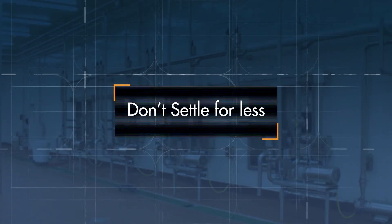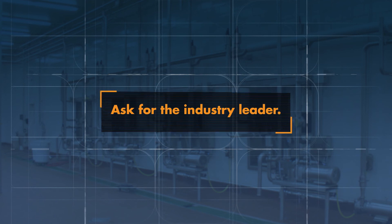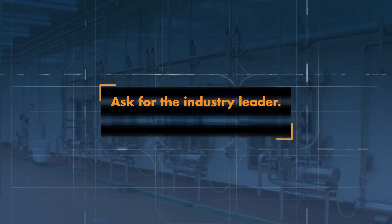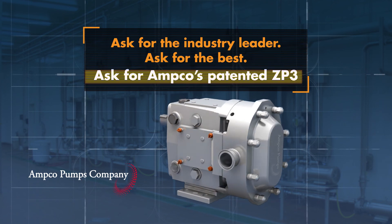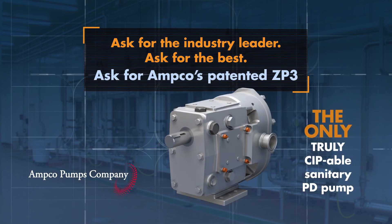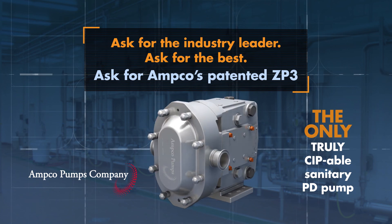Don't settle for less. Don't accept inefficient, out-of-date technology. Ask for the industry leader. Ask for the best. Ask for Amco's patented ZP3 — the only truly CIP-able sanitary PD pump available in the market today.